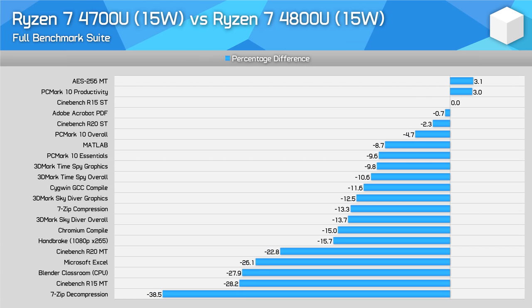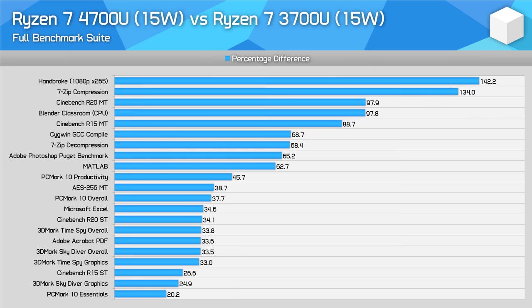As for the Ryzen 7 4700U versus the 4800U, the 4700U is quite a bit slower in most workloads — 20-30% worse in multi-thread workloads, with single-digit differences for lightly-threaded tasks. The 4800U is a very powerful chip at 15W and sits at the top of AMD's product stack for a reason. It's also worth noting just how much faster the 4700U is over the Ryzen 7 3700U — twice as fast in many multi-thread workloads, and up to 2.5 times as fast in Handbrake where the Zen 2 architecture is much better suited. For single-thread, the 3700U had terrible performance, and the 4700U is 30-40% faster — which is remarkable.